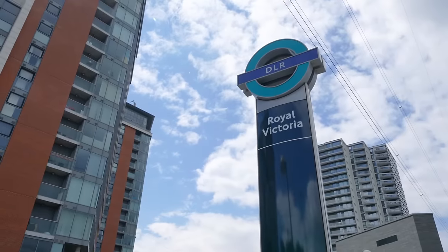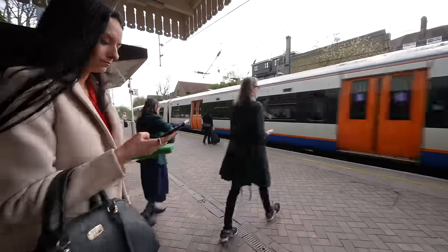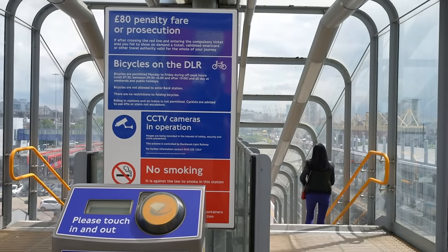The next public transport option we're taking is the train. In London we have the underground, or the tube — those trains go under the ground — but we also have lines that are overground, like the DLR which is just behind me, and the actual line called the Overground. They're not as common for tourists to take, but you might end up hopping onto one.